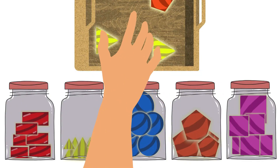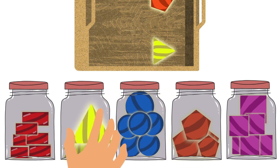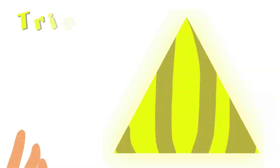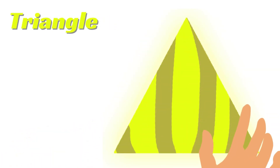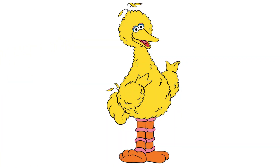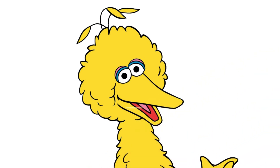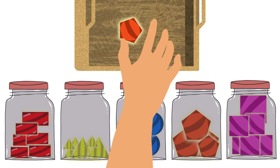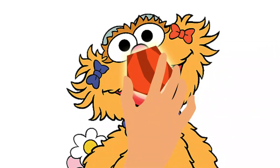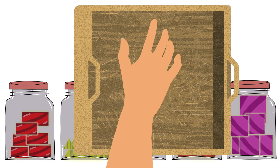Yum yum! Delicious yellow colored candy! This is a triangle — a three-sided polygon that consists of three edges and three vertices. Let's feed this candy to Big Bird because it has yellow color. Last candy is of orange color — let's feed this to Zoe. Great! Now there is no candy left on the tray.